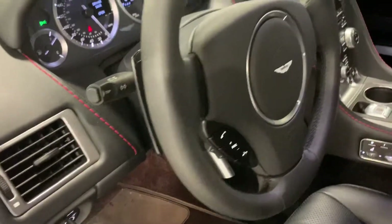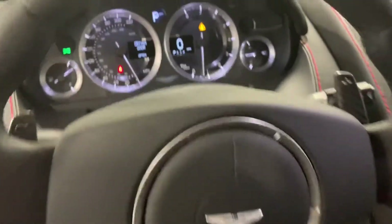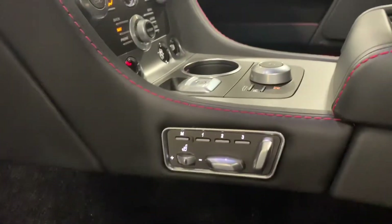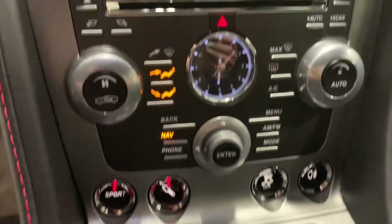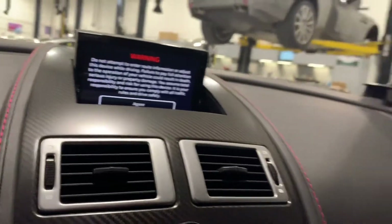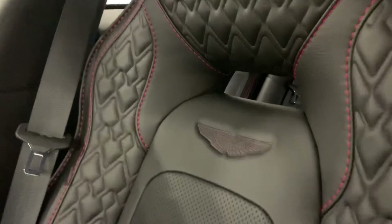Moving on to the interior, everything is leather inside. There is a nice contrast with red stitching that gives it a subtle touch rather than just plain black. The infotainment system has a lot of buttons and options, and there is carbon fiber trim throughout the interior.